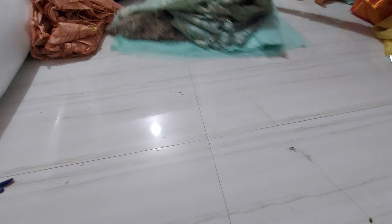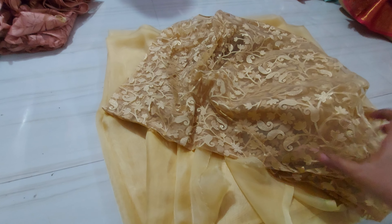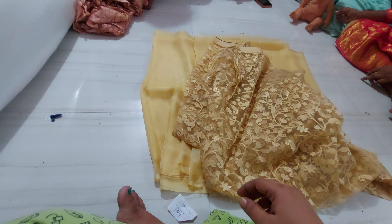Next is the sari. The next one is a beautiful golden color sari — this is actually a gold color. We can change the blouse to match.